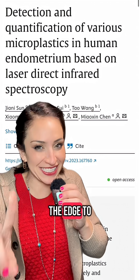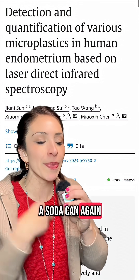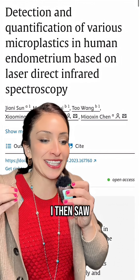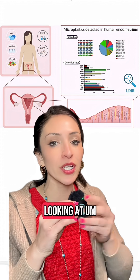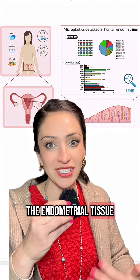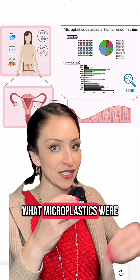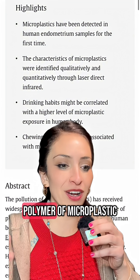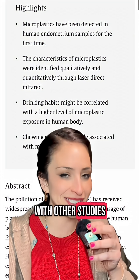What really pushed me over the edge to where I can say I'm never gonna drink out of a soda can again is a study I saw in September. It was actually looking at the endometrial tissue of women — they looked at the soft tissue in there and what microplastics were in there. The predominant polymer of microplastic they found was polyethylene, which is consistent with other studies.